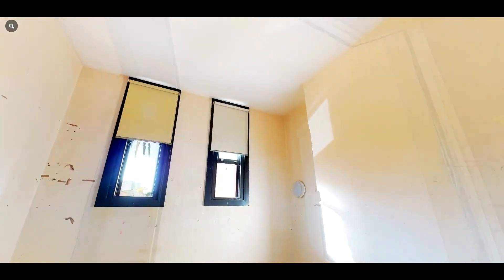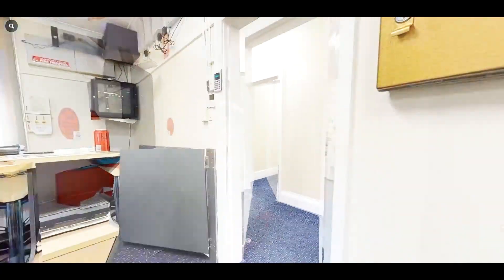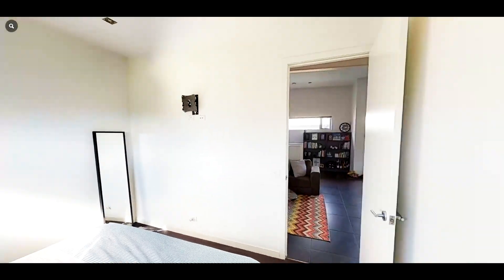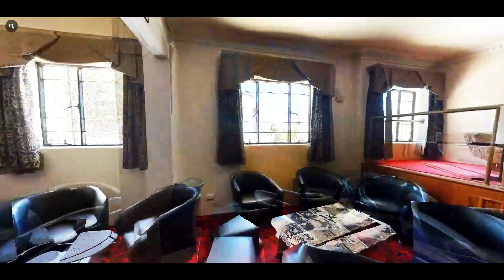Dilapidation surveys should be carried out at the beginning of a project before any construction work starts, so we get a solid idea of the existing condition of that property or asset. Then typically, once construction works have been completed, we'll go back and do a post condition survey as well. That gives us the comparison to be able to pass on to the client.